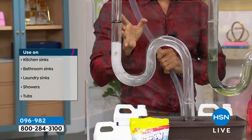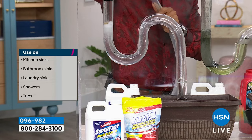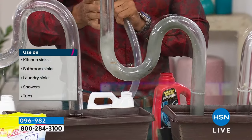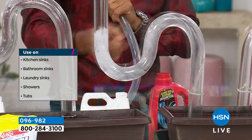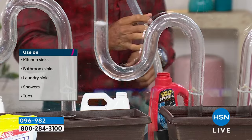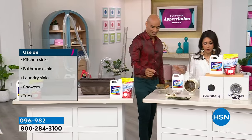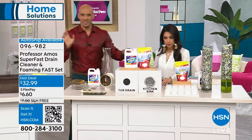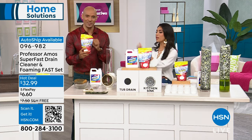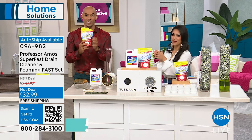Think of the hundreds of dollars you're saving by not hiring a plumber. Everything's been broken down by being saponified — it's all been suspended free from the inside of the drain line. Run hot water for up to five minutes — that's it. Use it on your kitchen sinks, bathroom sinks, laundry sinks, the shower, the tub. When you're done with the Super Fast liquid drain cleaner, now start incorporating maintenance. You're going to get 30 applications of this foaming powder — mix it with hot water.